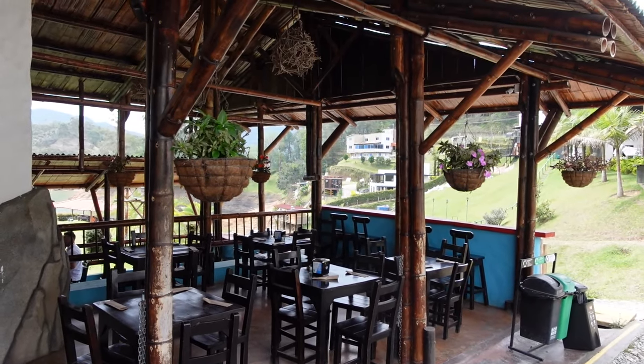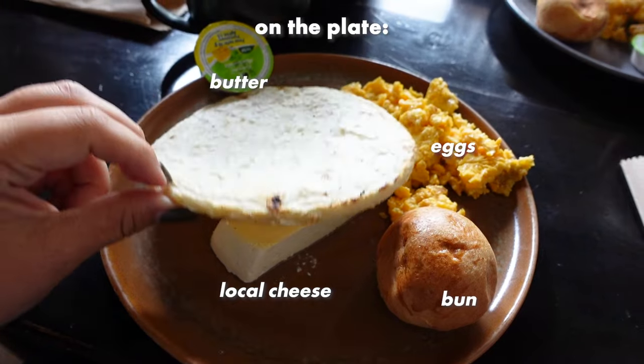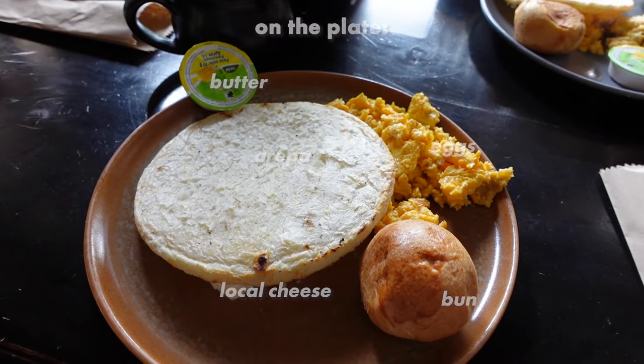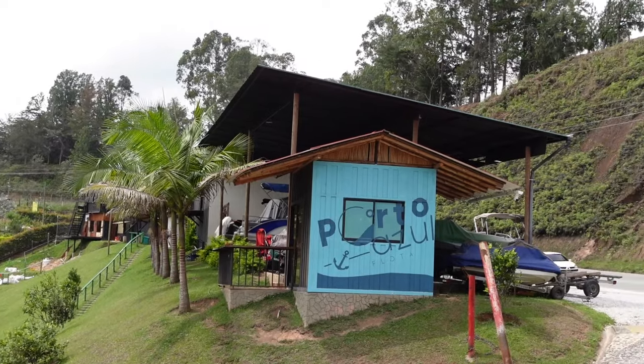Our first stop of today is breakfast. We've just had some breakfast as it was included in the tour and it was actually pretty good. Now we're off to the first actual activity of today — I think the first thing is that we're gonna visit that huge rock and climb on top of it.